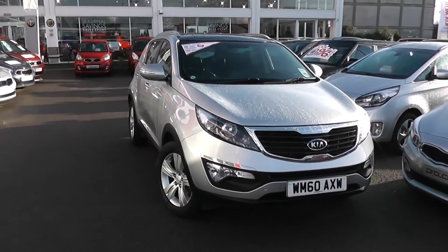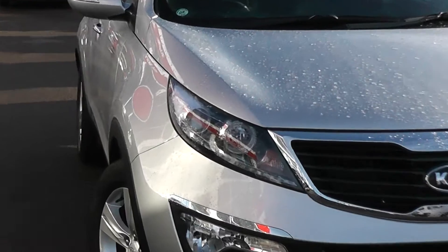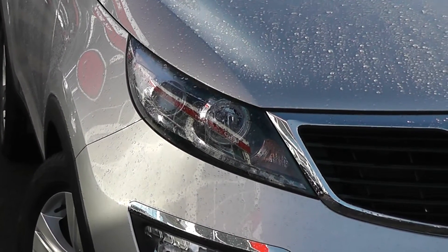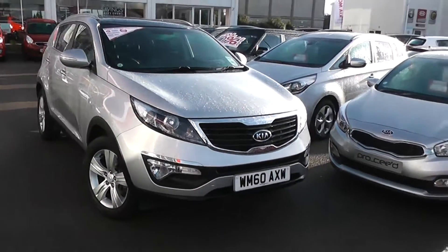Some of the outside features, as you can see, are colour-coded bumpers. It's got chrome surrounding around the black front grille. There's LED daytime running lights, projection headlights, and also cornering lights on this vehicle. At the bottom, there are large front fog lights too. It's in great condition.